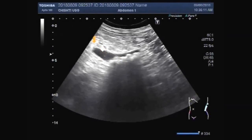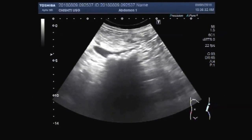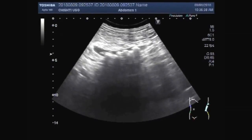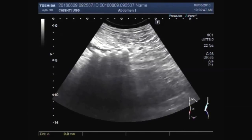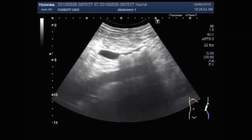This is the left ureter, and these are all stones lying side by side and on top of each other. The measurement of this stone cluster measures about 58 millimeters.